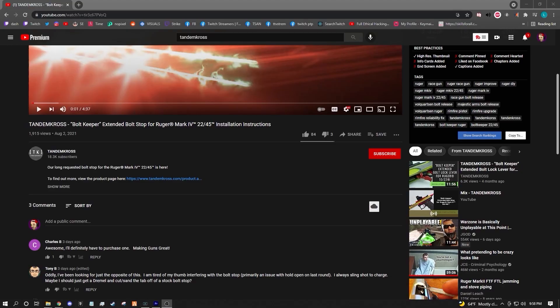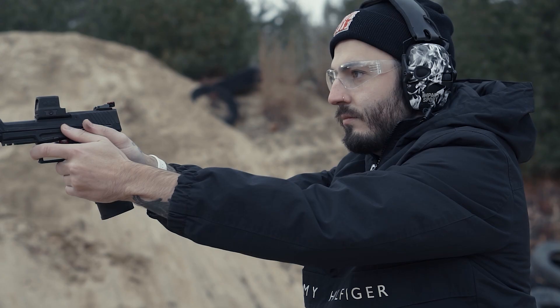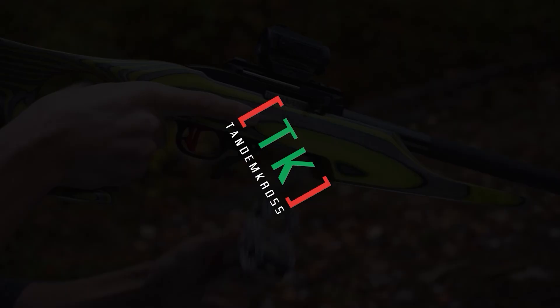Make sure to like, subscribe, and share this video on whatever social media platform you use. I'm Luke with TandemCross, and we're here to make your good guns great. Keep up with us on social media for daily updates. I'll see you next time.